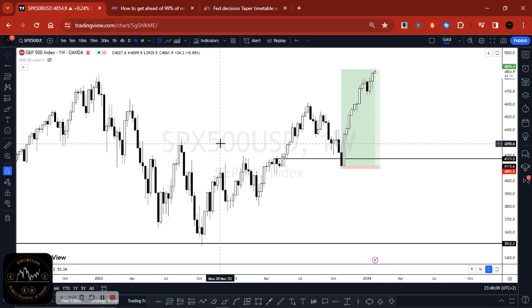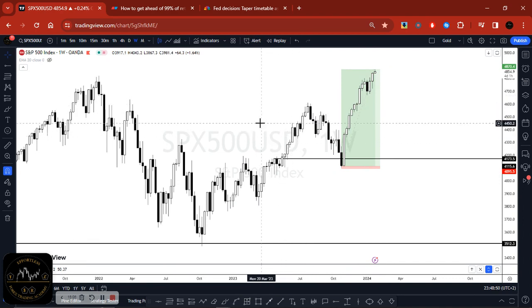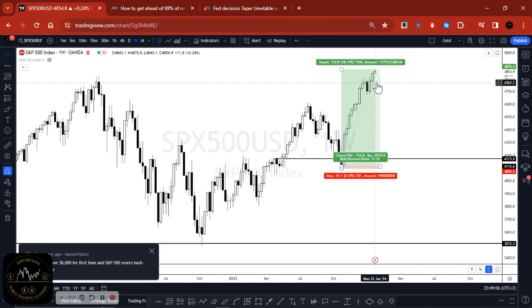This is how you get ahead of 99% of retail traders. Most retail traders are just tweaking their technical analysis — adding Fibonacci and so on. Nothing wrong with that, but if you're on the right side of the direction, all those things work perfectly. Have a basic understanding of fundamentals, know what's happening behind the chart, and you'll be light years ahead. We've since seen all-time highs on US30 and S&P 500. Go back-test it yourself and see how it works.